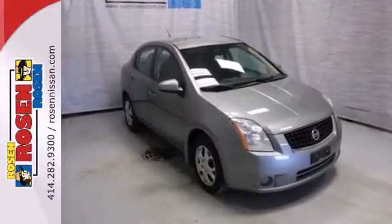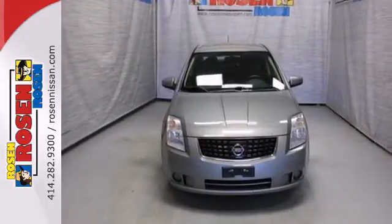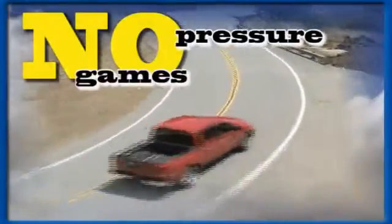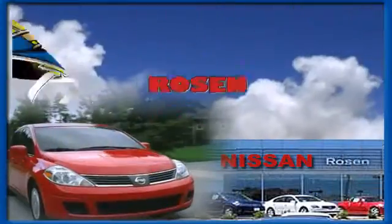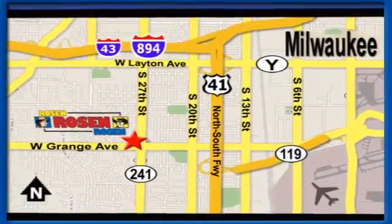If you're looking for a safe, reliable, great driving and economical car, look no further than the 08 Sentra. No pressure, no games, no aggravation. That's Rosen Nissan Kia. We're conveniently located just west of Mitchell International Airport at 5505 South 27th Street.